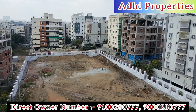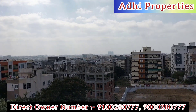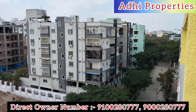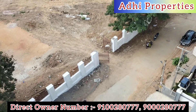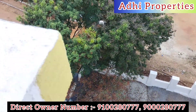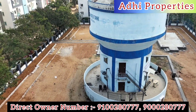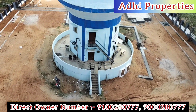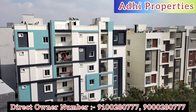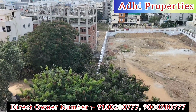Hi and welcome to Adi Properties. Beside the open space area, there are 2BHK and 3BHK flats available. There is ventilation, air space, and airflow in the flats.